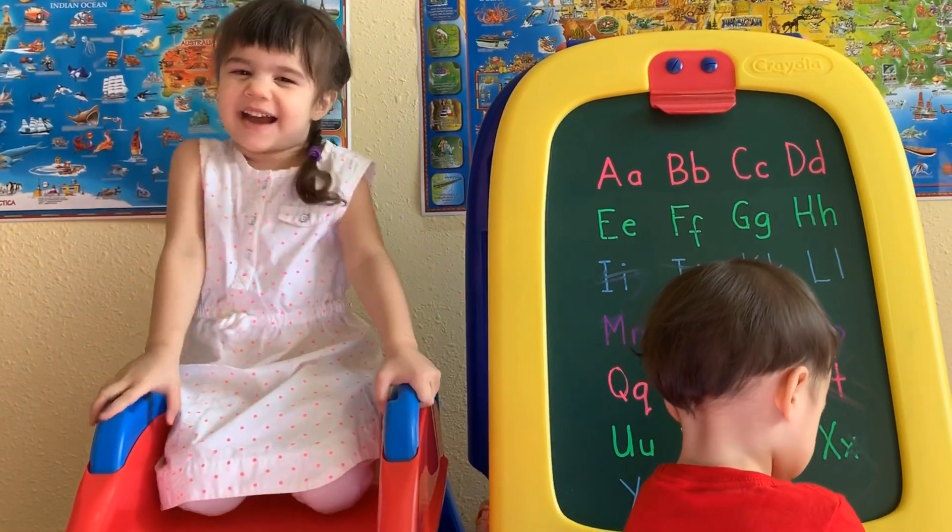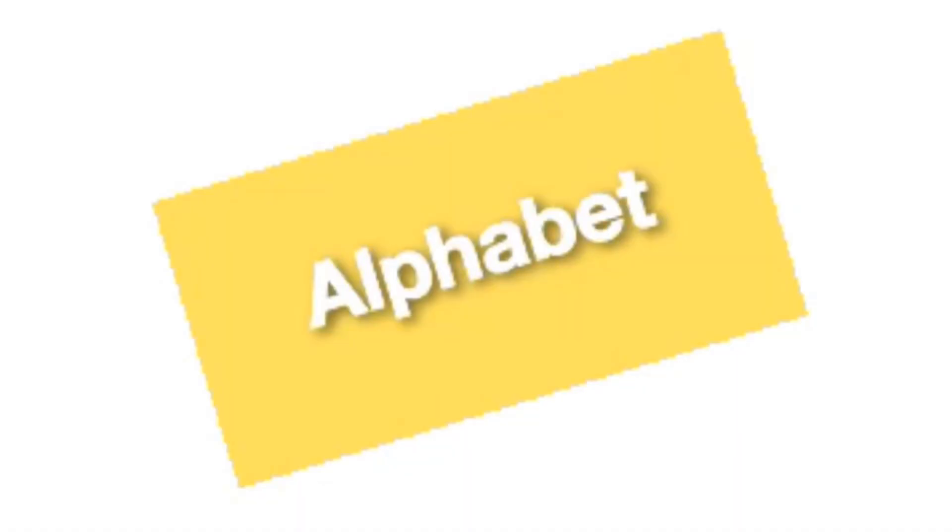Hi friends, welcome back to our channel. Today we're going to learn the alphabet.